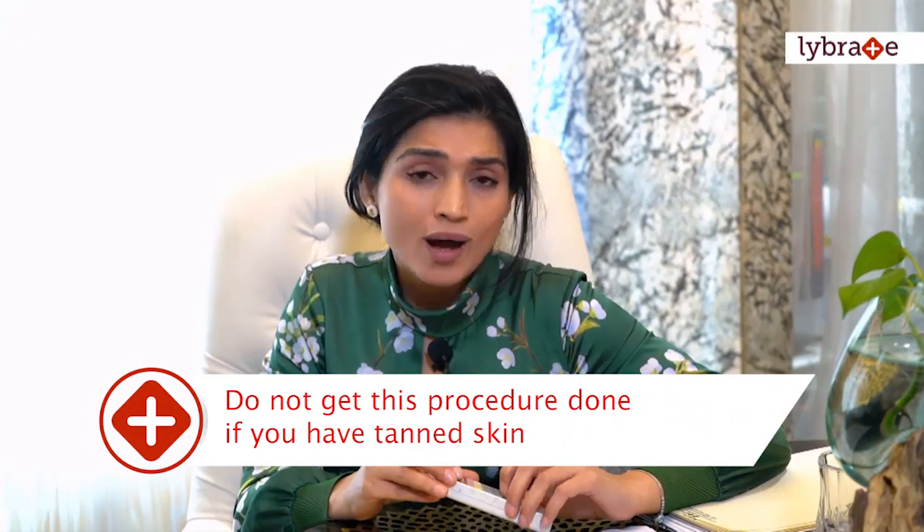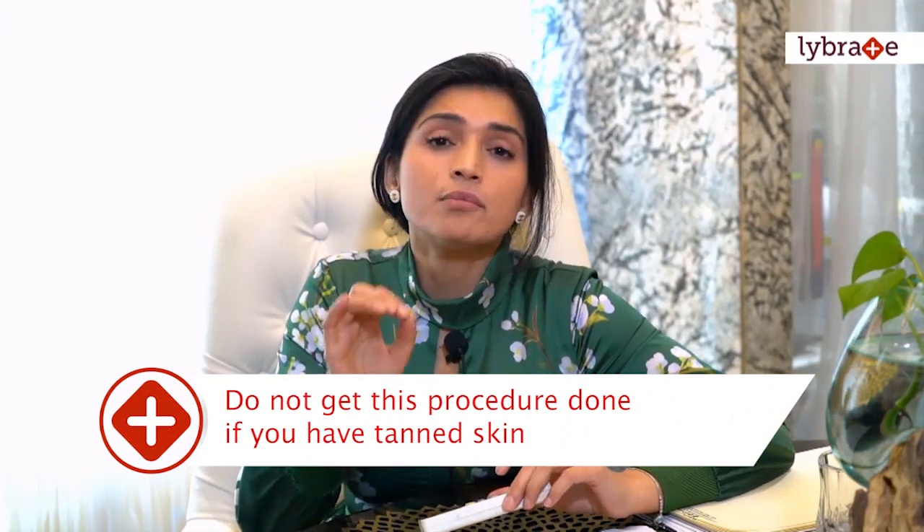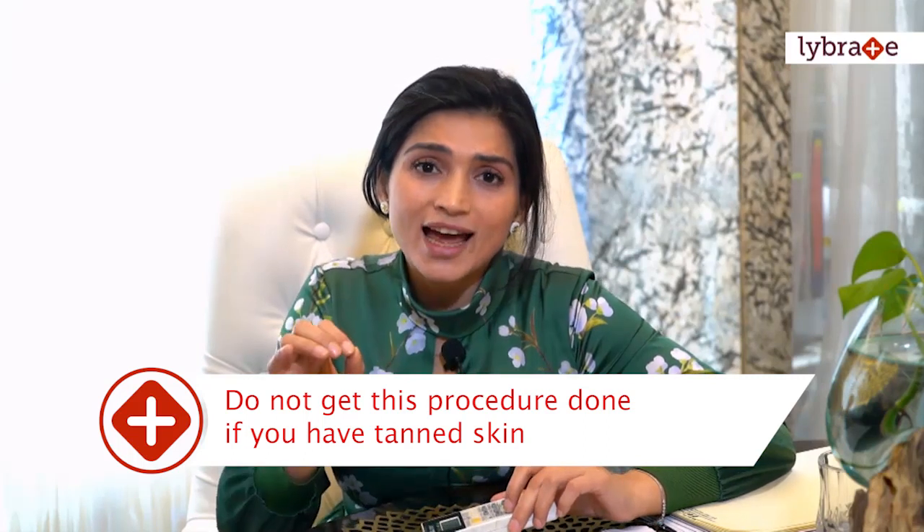Now, on to side effects — what can go wrong after laser hair reduction. If you had a beach holiday or were trekking in the Himalayas and have a tan, please make sure you don't get this procedure done. Because the laser targets melanin pigment, when you have a tan your skin is rich in that pigment — so the laser heats up your skin as well as the follicles, which can lead to skin burns and blistering. Inform your doctor and reschedule if you've just returned from a beach vacation.